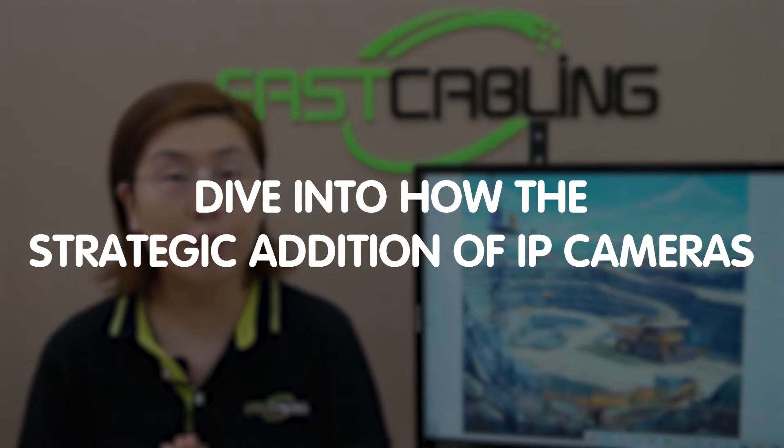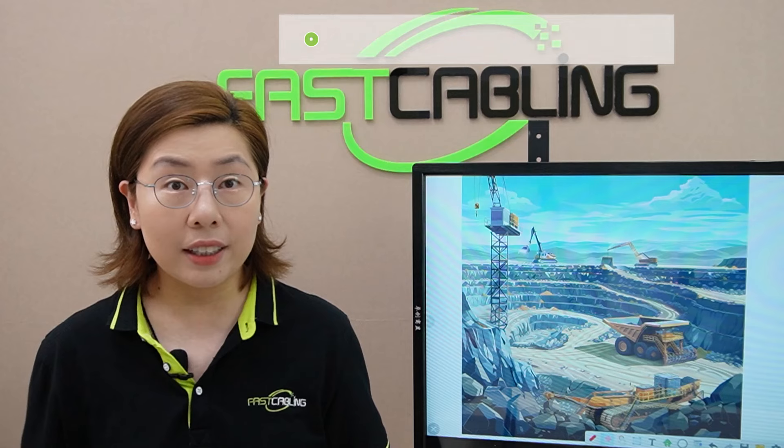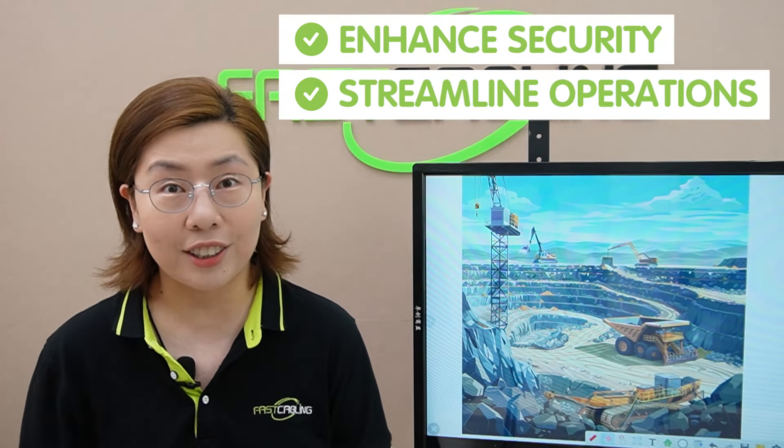So today in this video, we are diving into how the strategic addition of IP cameras can not only enhance security but also streamline operations on a construction site.